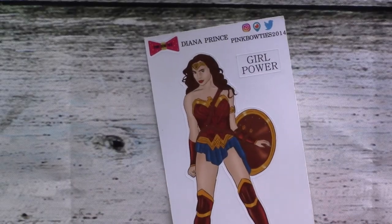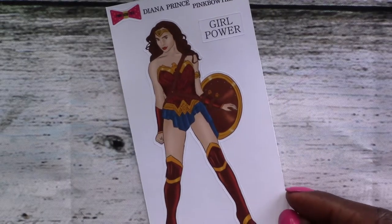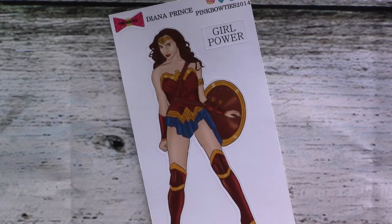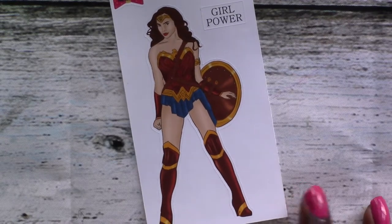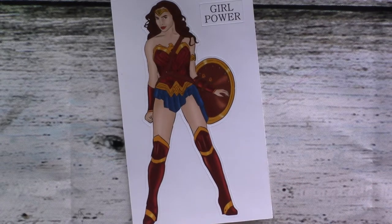Then we've got Wonder Woman — girl power. It says 'Diana Prince,' so yes, it's Wonder Woman. Love her outfit. I had to get it because I just have a thing for Superman and Wonder Woman and cartoon superheroes — Marvel, to be specific. I think she's just fierce, a bad mamma jamma. Love it.